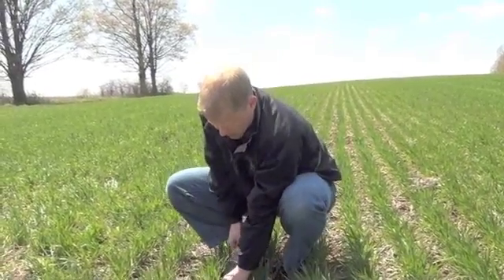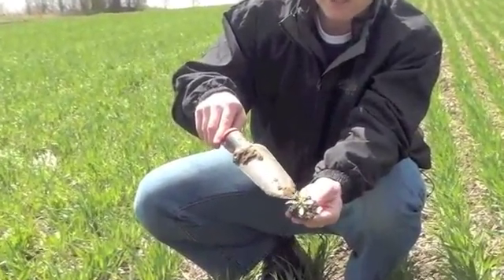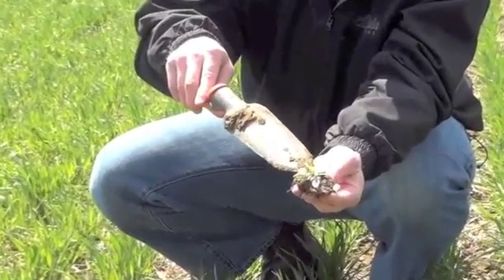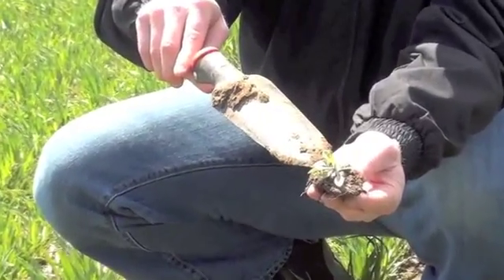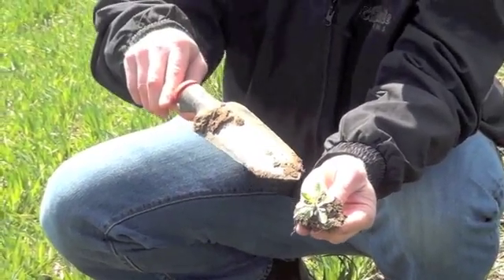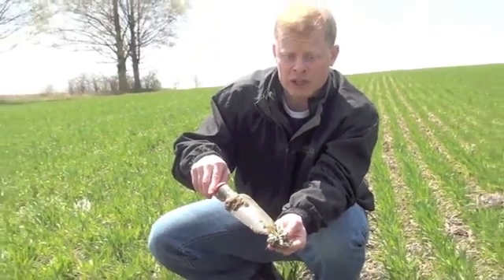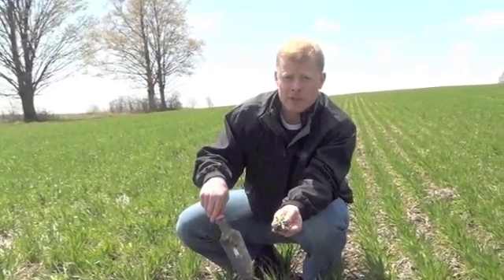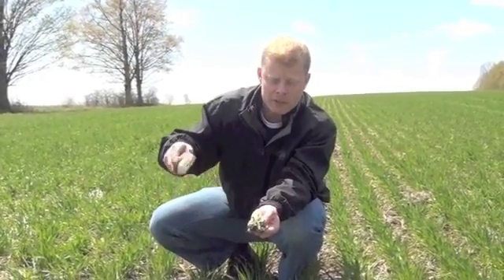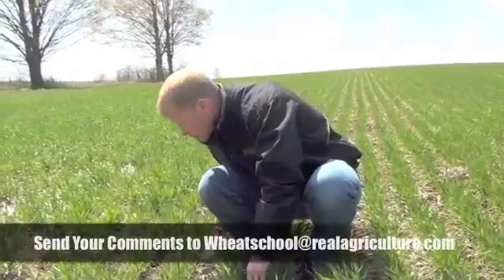And then of course we have other species here — the winter annuals. This is an example of Canada fleabane, and that's at a really nice stage for control. You don't really want to get bigger than this. The other benefit of controlling a species like this in particular is we have glyphosate resistant populations of this species in Ontario. Let's stop it from producing any more seed. I don't know if this is resistant or not — who cares — but let's stop it from going to seed.